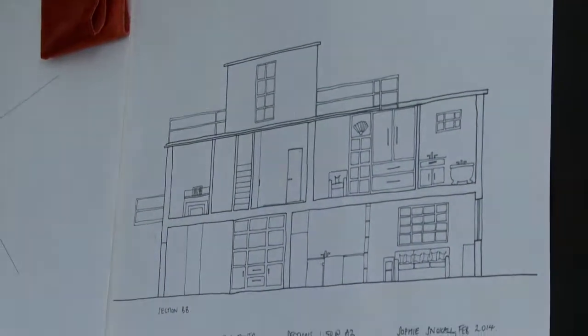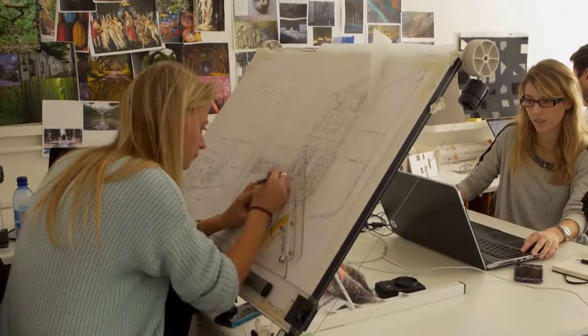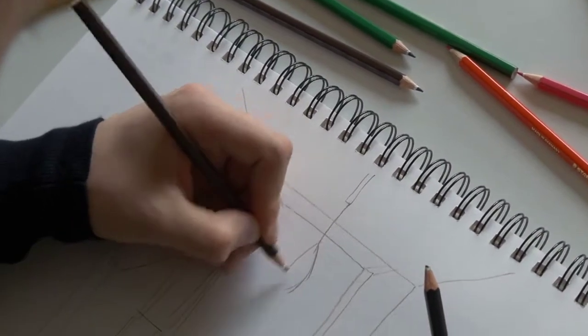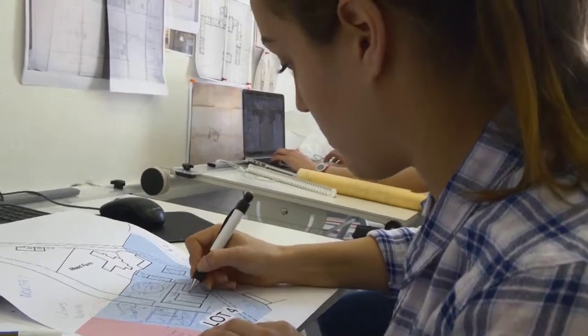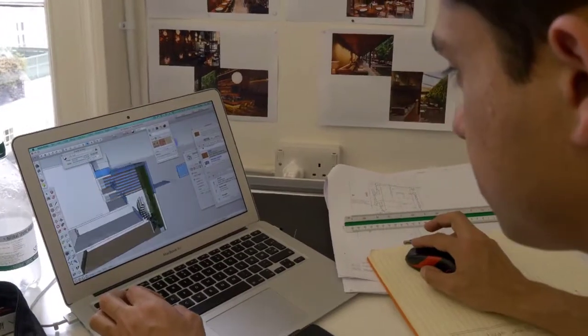You will develop core skills and knowledge in modules covering design, drawing, construction, technical detail, decoration, graphics, and job administration. You will develop both manual and computer-based visualization skills throughout the course.